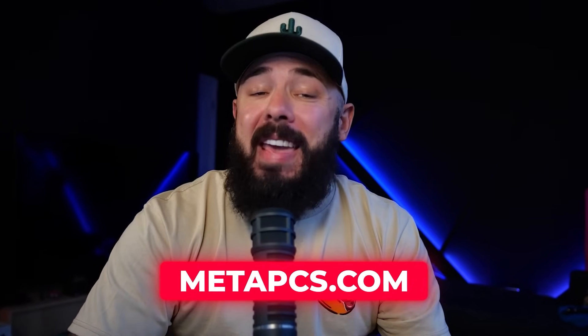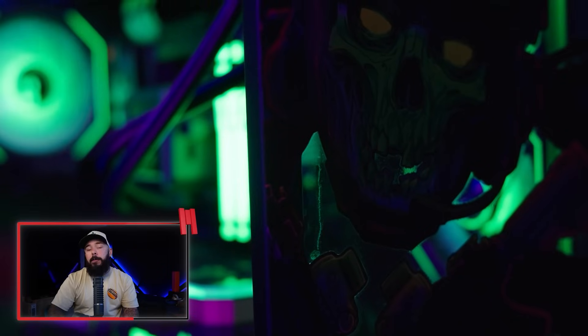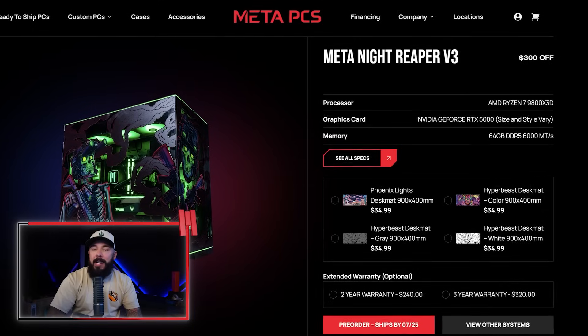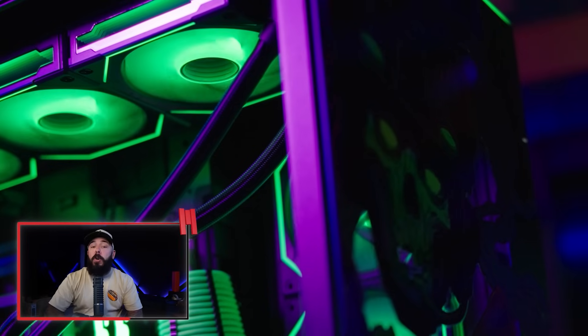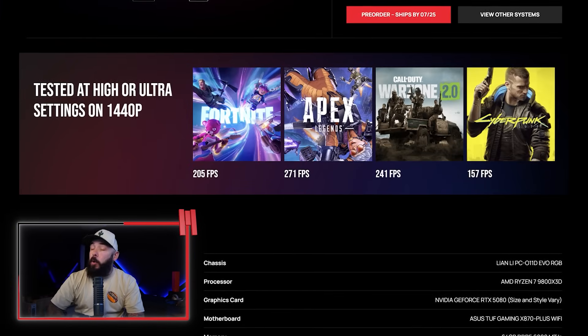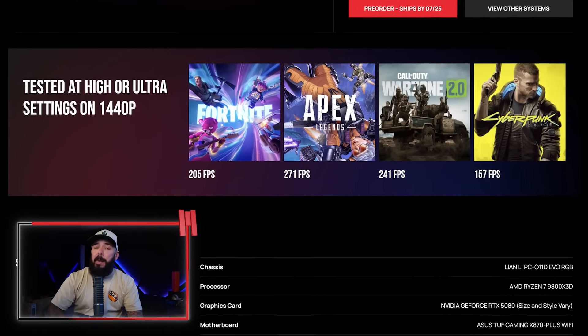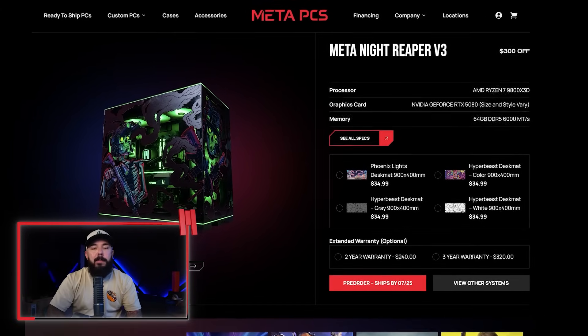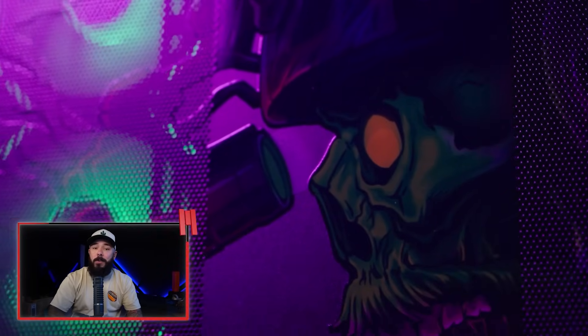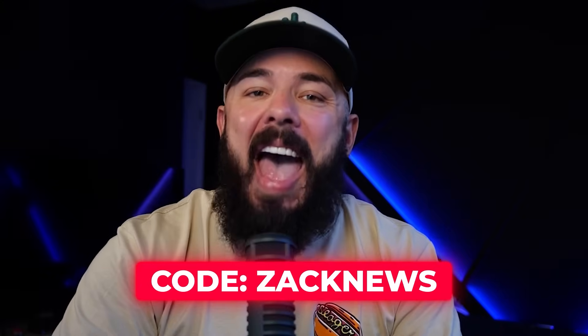Today's video is powered by the MetaPC's Night Reaper, shipping today. Every panel sports its own custom print, so your rig looks as savage as it plays. Inside you've got the brand new RTX 5080, Ryzen 7 9800X3D, and 64 gigs of DDR5 memory — triple digit frames and render times measured in blinks. Cooled with a Meta360 AIO, RGB drenched, with tempered glass. Hit MetaPCs.com and use code ZACKNEWS to save. These units vanish fast, so claim your Night Reaper before somebody else does.